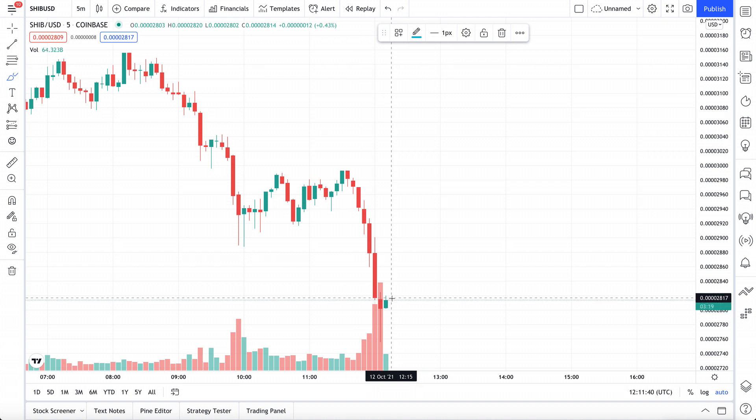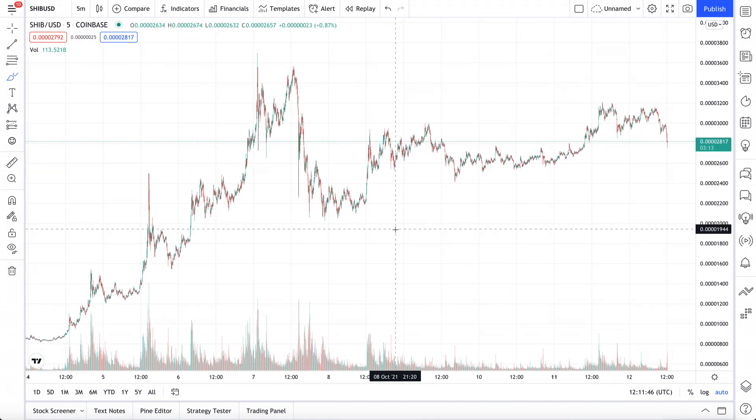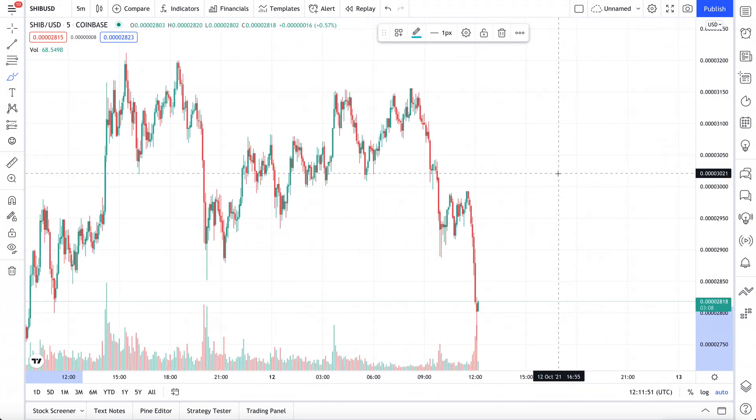It's not like a detrimental, really scary type of drop, but it does hurt a decent amount. If you zoom all the way out, Shiba Inu is still actually above its original floor value. It's still doing pretty well.